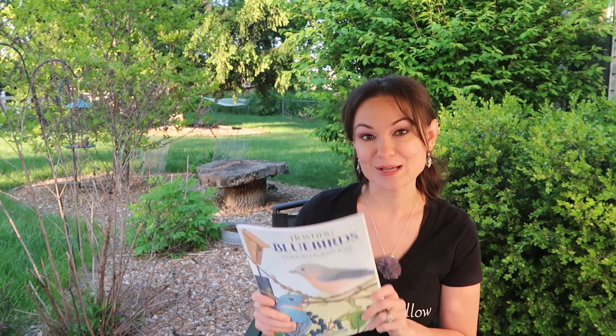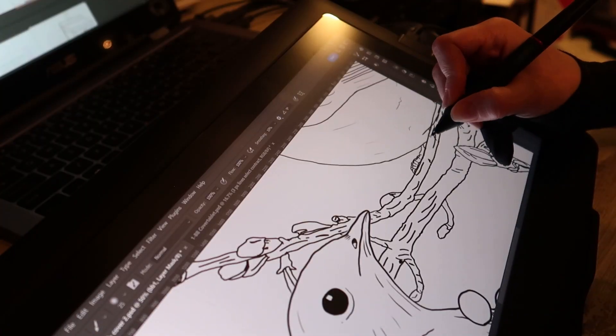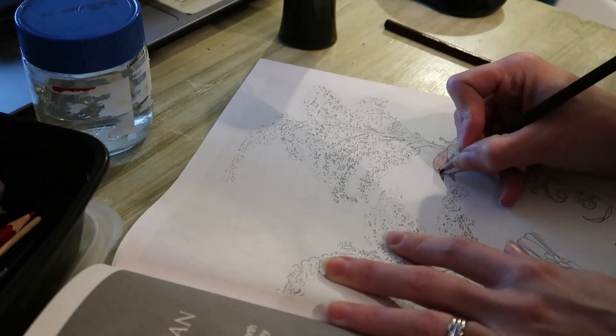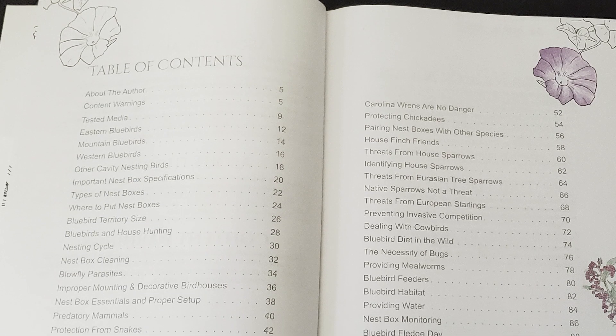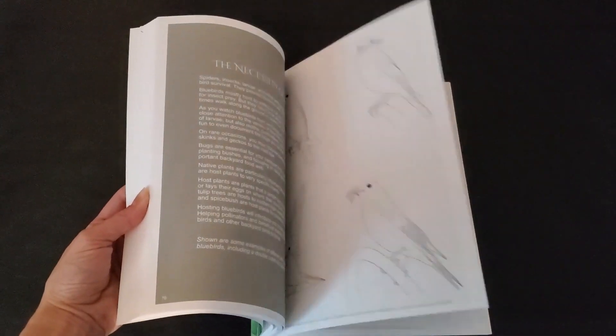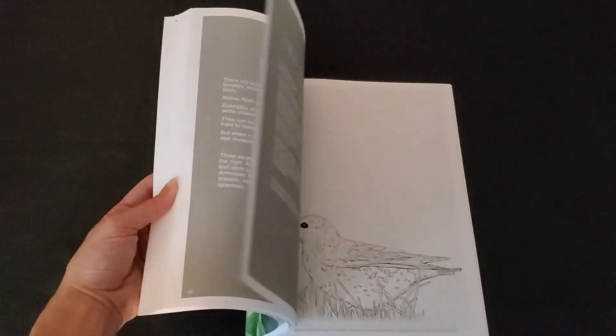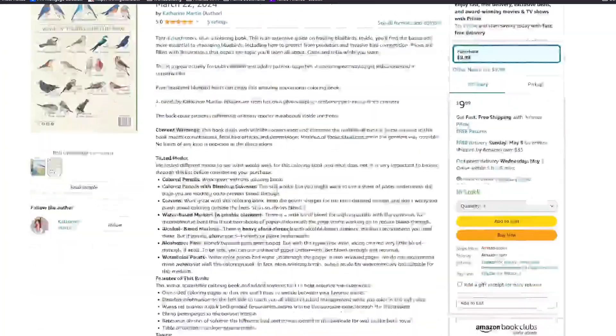I want to take a moment to mention this educational coloring book I've spent a year working on — doing the illustrations and writing up all the information. It's all about caring for and hosting bluebirds, and it's pretty comprehensive. You can color on one page and read about the topic on the other, so you can relax, color, enjoy it, and engage with the information. You can find it on Amazon and there's a link in the video description.